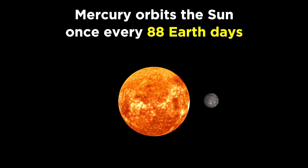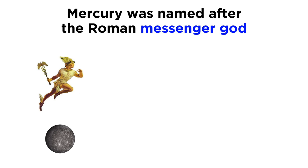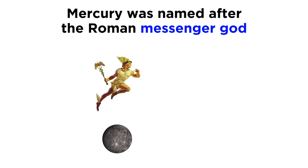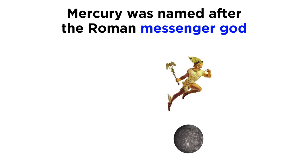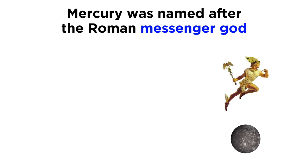Mercury is closest to the sun, and with an orbital period of less than 90 days, it travels around the sun faster than any other object. This is why it was given the name Mercury, because observers noticed that it moved the fastest across the sky, and to the Romans, Mercury was the messenger of the gods, so they imagined Mercury swiftly delivering messages across the heavens.